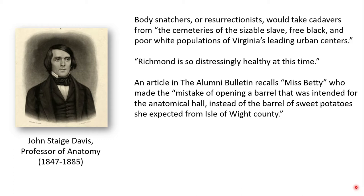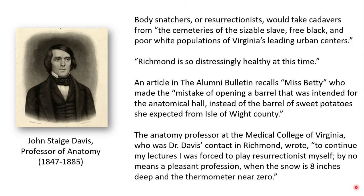Sometimes trouble occurred when they lost contact with body snatchers or resurrectionists. In one communication between Professor Davis and a colleague at the Medical College of Virginia, that anatomy professor wrote: "To continue my lectures I was forced to play resurrectionist myself, by no means a pleasant profession when the snow is eight inches deep and the thermometer near zero." Several letters in the Davis collection don't concern the removal of bodies from graves, but instead the use of bodies of executed criminals. In 1779, Thomas Jefferson proposed a bill to the Virginia General Assembly advocating that those convicted of petty treason or the murder of certain family members should be hung and their bodies delivered to anatomists for dissection.